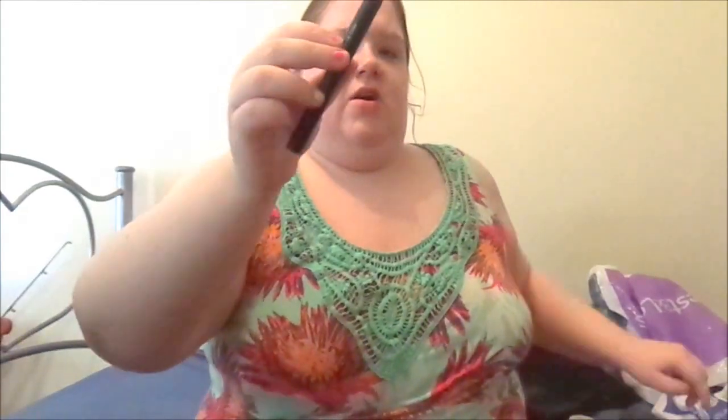I also have Elf Matte Dip Color in Coral. The bottom is a nude color — I really wanted the one in nude but couldn't find it, so I got coral instead. I actually thought this was a proper orange color because on the display it looks orange, but that's what it looks like swatched.